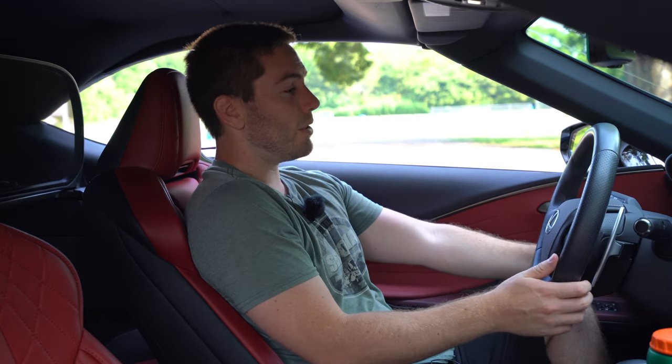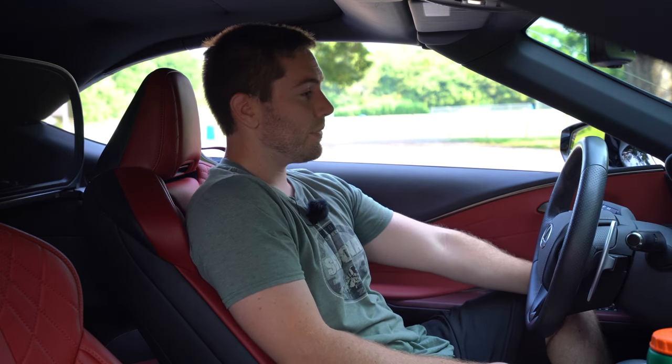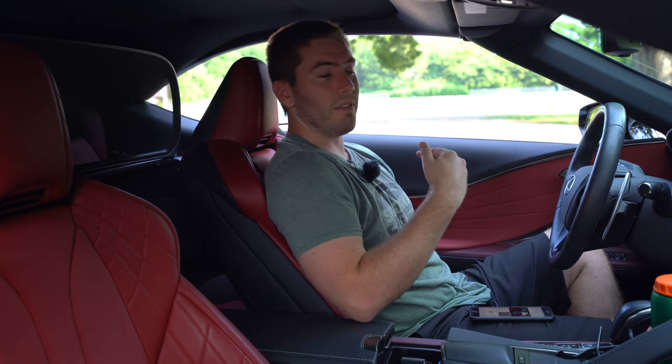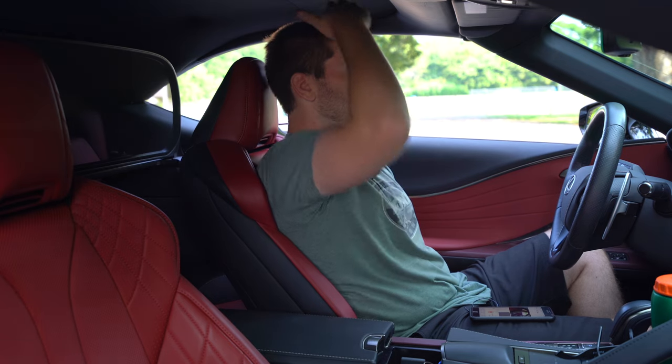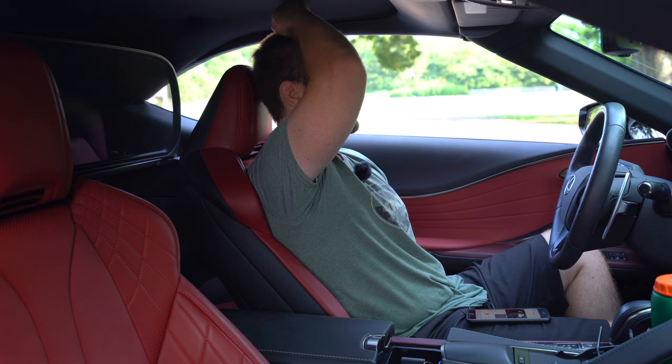The steering wheel is power tilt and telescoping, and we've got three-position memory settings for the driver. This steering wheel is also heated with our package. For those of you that are tall — sitting where I'm comfortable at five foot nine, I've got enough room above my head. But I'm going to lower the seat down and it doesn't go down that much more, so I can't even quite put a fist above my head. You're going to want to check this out for yourself if you're tall.